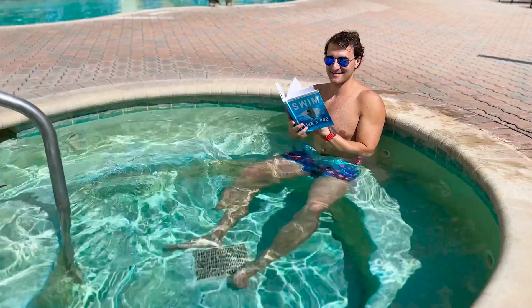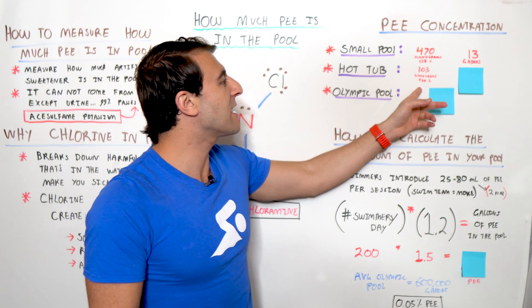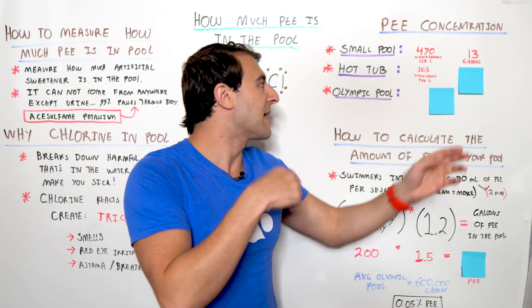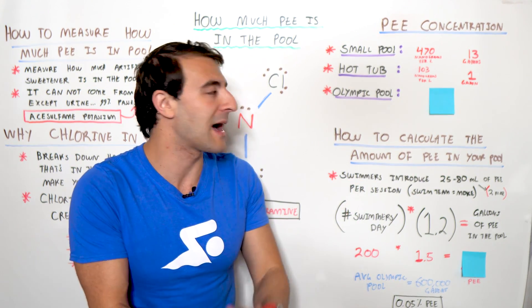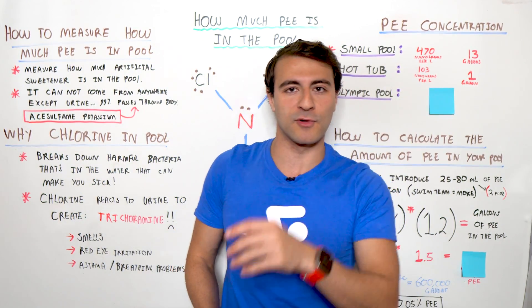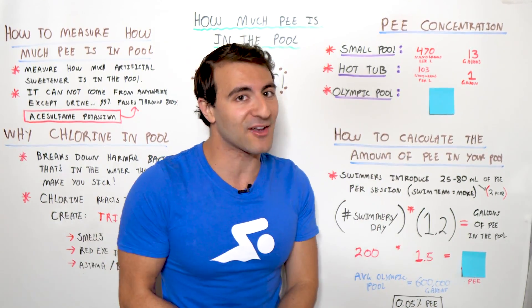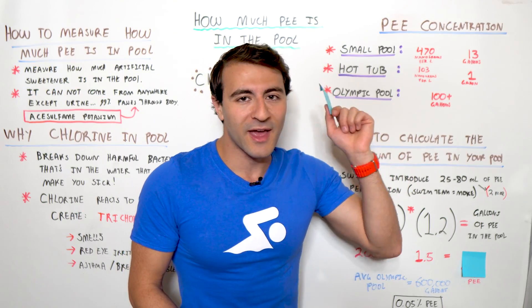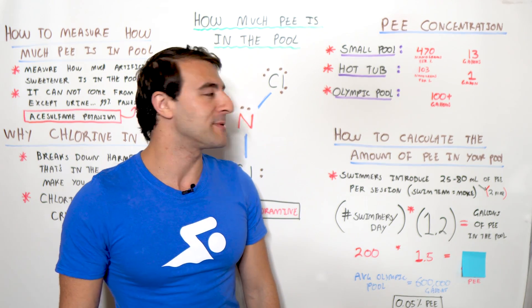How about a hot tub? A hot tub is a much smaller pool — maybe people are more shy to pee in there and there are fewer people going in. In a hot tub, you might find 103 nanograms per liter of water, which translates to about one gallon of pee in a small hot tub. And finally, the Olympic pool. An Olympic pool is much larger and gets a lot more use, and in an Olympic pool you will see over 100 gallons of pee — which is kind of mind-blowing. Holy cow.